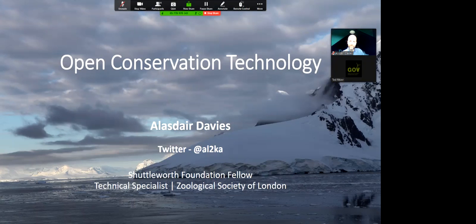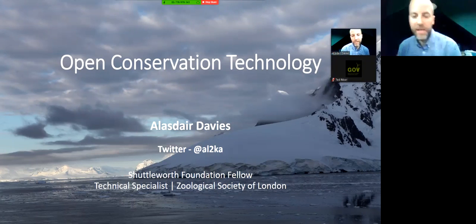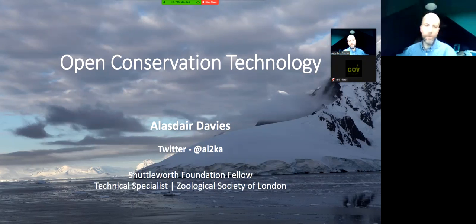Thanks so much. I'm thrilled to take you on a journey as to how I came to be an open conservation technologist. I'm Alistair Davies, based in London. I've spent 10 years at the Zoological Society of London, which is essentially the conservation program arm of London Zoo. I describe myself as an engineer, and I'm also a Shuttleworth Foundation Fellow. I'll go through the journey of how I got to that fellowship and how it connects to the open conservation technology world I'm going to describe today.